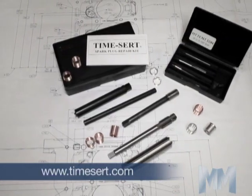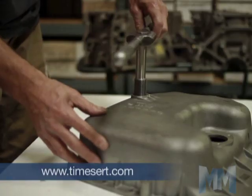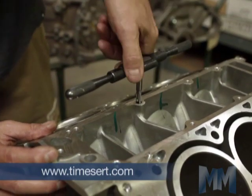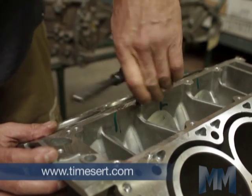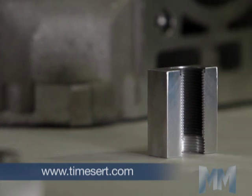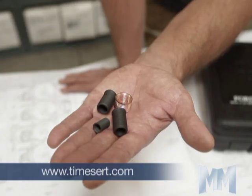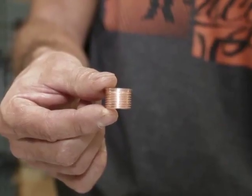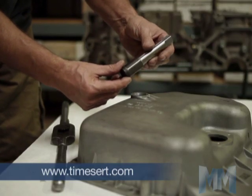TimeCert is a solid bushing insert. This guarantees easy installation and allows for full load use of tapped holes despite stress and vibration. TimeCert is thin walled, allowing installation in areas of limited space and clearance. With its flange top, TimeCert ensures positive placement — it can't wind down into the repaired hole.